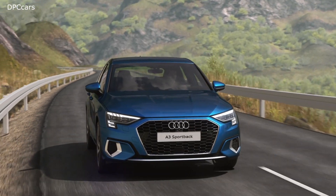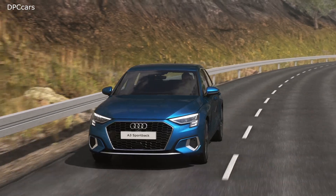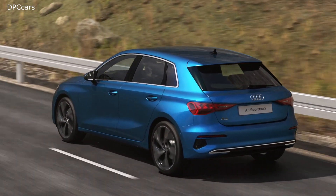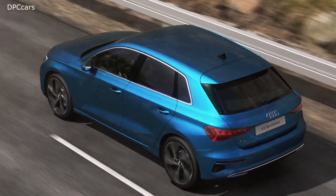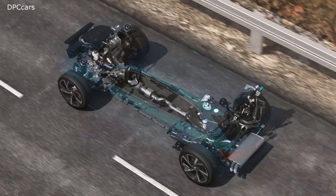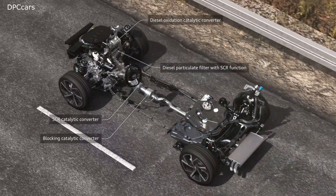The first elements are eliminated in the oxidation catalytic converter: the uncombusted fuel, the hydrocarbons, and carbon monoxide. The diesel particulate filter then retains the soot particles, but it has another job too.